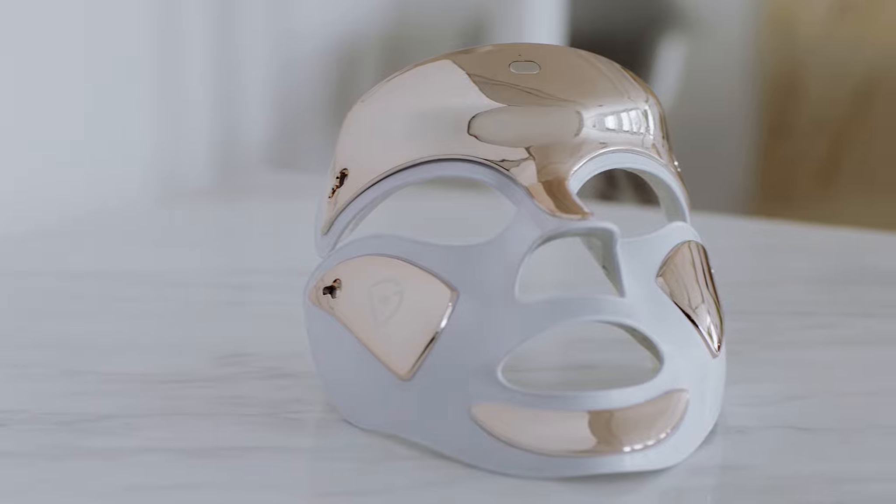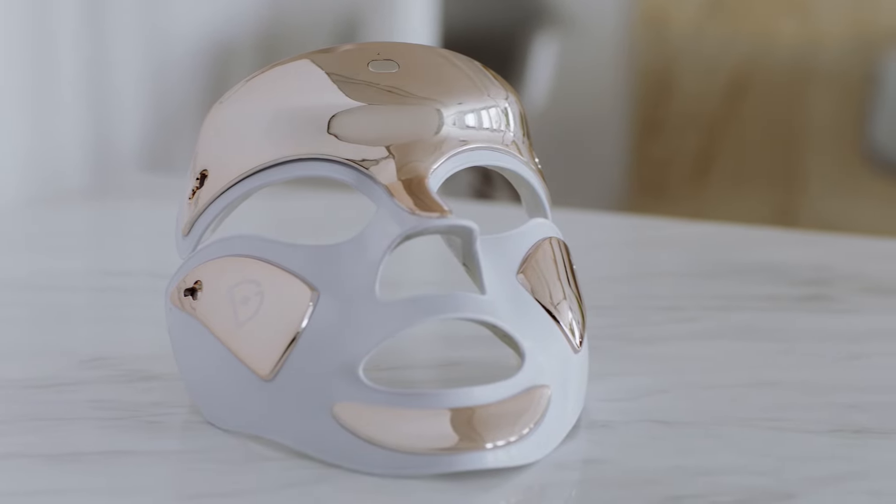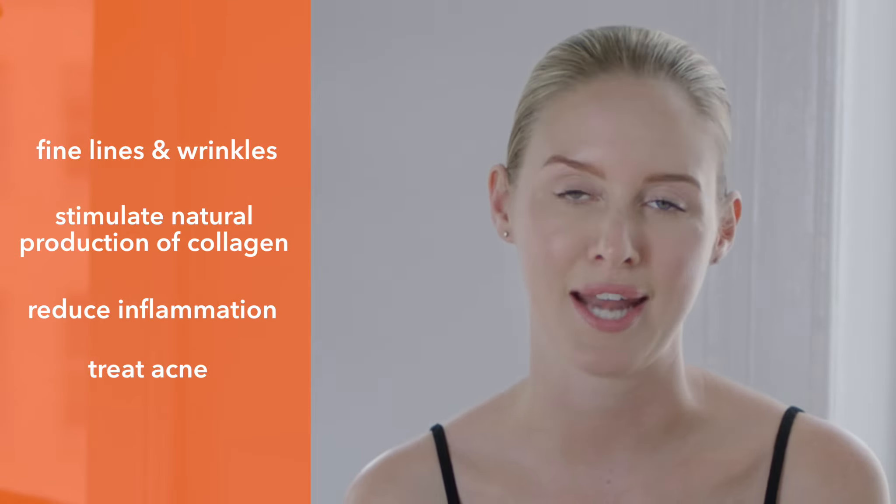The Spectralite FaceWear Pro is an FDA-cleared medical-grade device. It's used to treat fine lines and wrinkles. It's going to stimulate collagen, reduce inflammation, and treat acne — all of that in only three minutes a day.